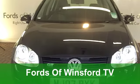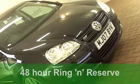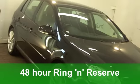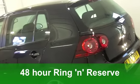Get behind the wheel of this VW Golf and you won't be disappointed. This one from 2007 is a 1.4 GT with an automatic gearbox, and very nice it is too in its metallic black paintwork.